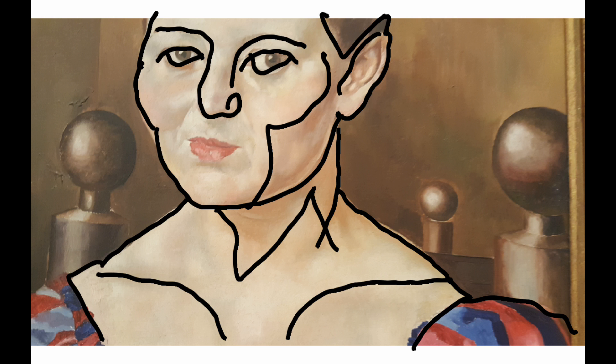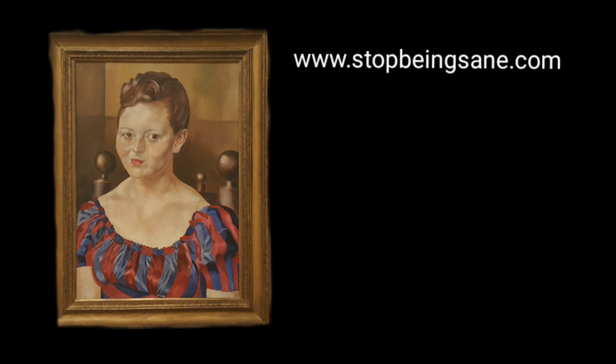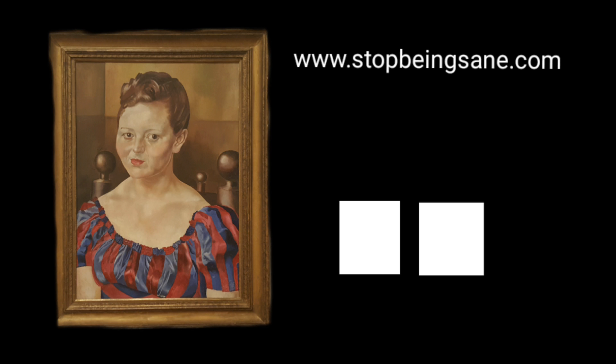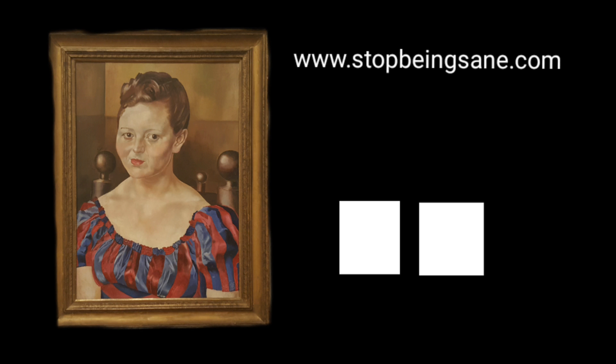Spencer is actually quite an interesting guy. If you look him up, he had quite an interesting life — he's an oddball for sure. If you want to see more of my craziness, you can go to my blog at stopbeingsane.com, where you'll see comic strips, opinion pieces, and basically a documented state of affairs slowly showing me going from a sane person to a completely insane person. Thanks very much for watching, and next time I'll pick on somebody else's art. Thanks, bye.